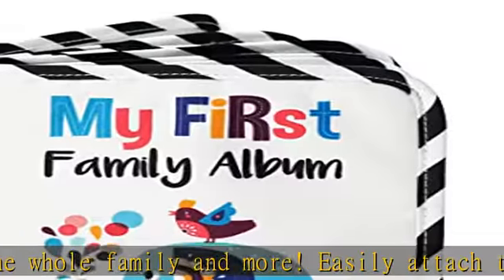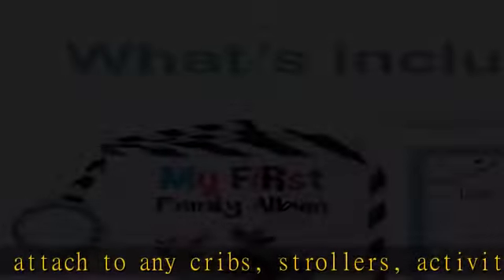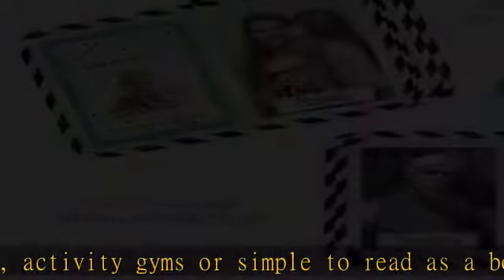My first family album — look who is smiling there. Be it mom, dad, the grandparents, sisters and brothers, or other relatives, children find their own family very exciting.